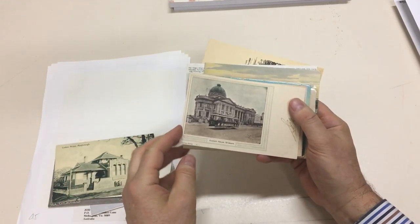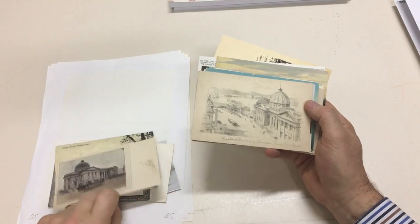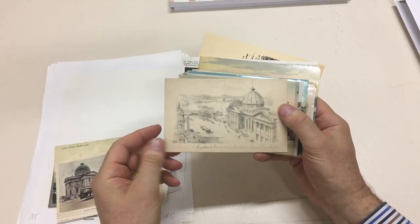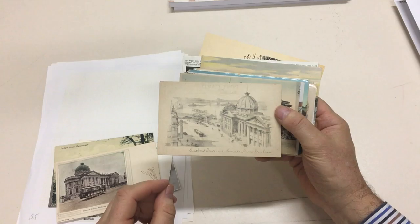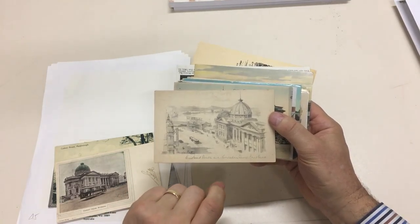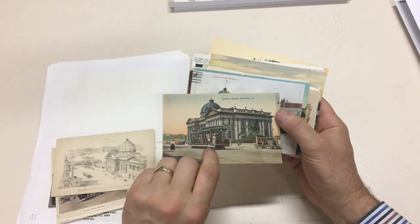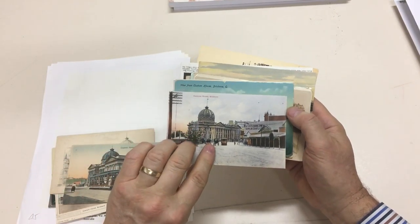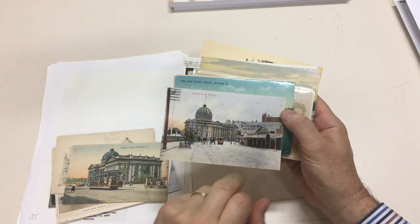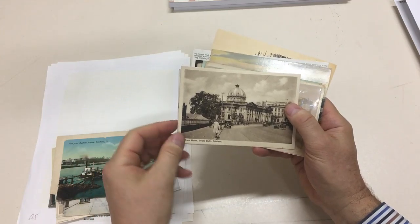Maryborough, Brisbane — nice tram shot. That's a Clarence series card. This is Douglas Pratt; his cards are becoming more popular. These are from after the First World War. Brisbane again and again, Castlemaine Brewery, a few from custom house Brisbane.